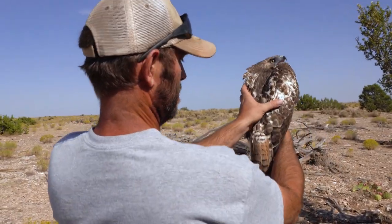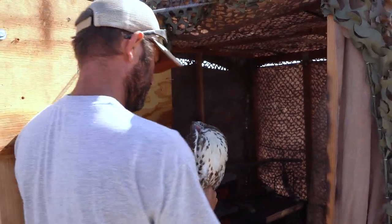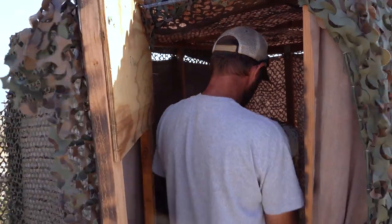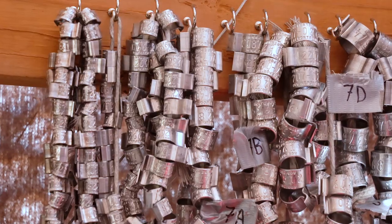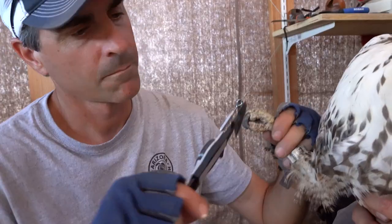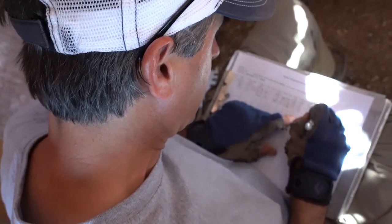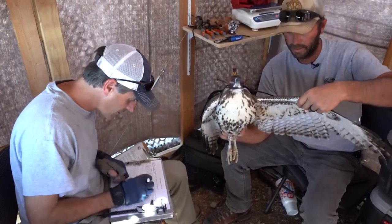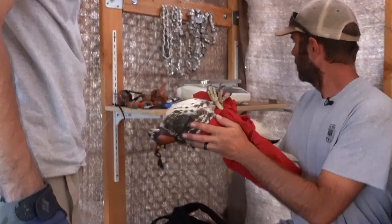We've got a young red-tailed hawk. Looks like a small guy, so we may not put a transmitter on him. We're going to take a handful of measurements. They band the bird so it can be identified at future sightings. She's bigger than the others that we've had. By weighing the raptor, they find out if it's big enough to carry a transmitter.